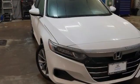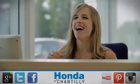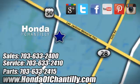Honda's created some of the most admired vehicles on the planet. Take it for a test drive today at Honda of Chantilly. We're conveniently located just south of Dulles Airport at 4175 Stonecroft Boulevard in Chantilly.